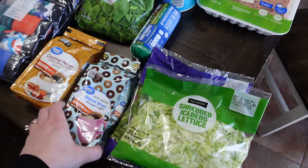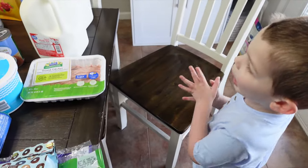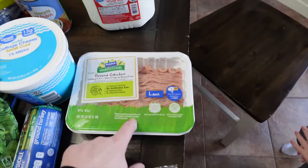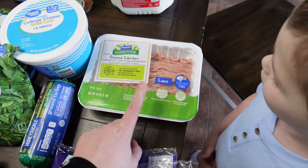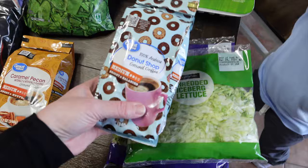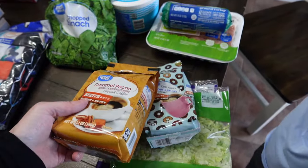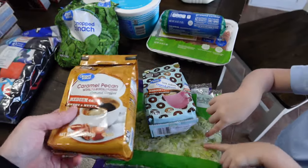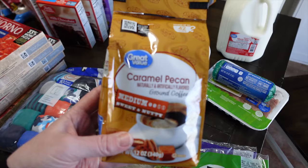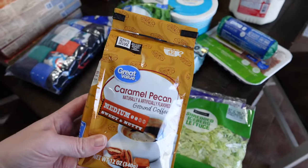I got some more Donut Shop coffee. We really like to mix flavored coffee with regular — so we'll do a few scoops of the Donut Shop and a couple scoops of a flavored one. I thought we'd try the Caramel Pecan because we're out of our flavored coffee. Also got milk, ground chicken, and ground turkey.